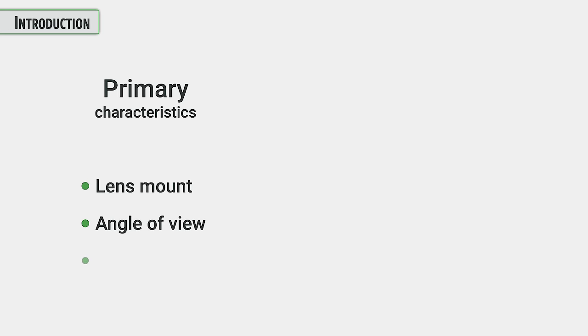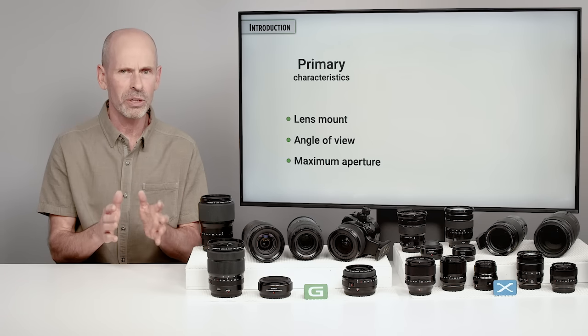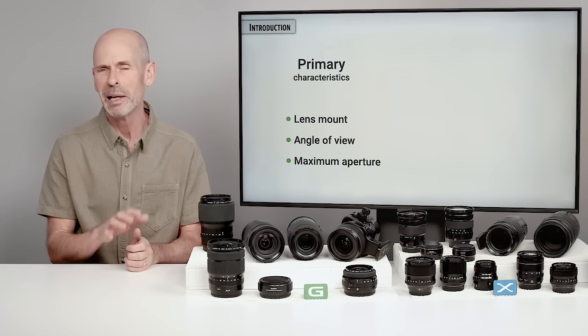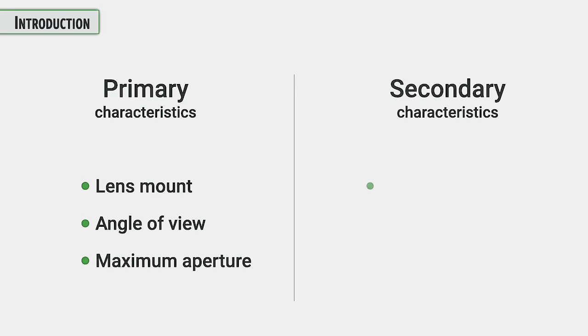If you are new to photography, the primary things you want to look for in a lens are, first off, does it have the right lens mount — is it going to work on my camera body? What is the angle of view and what's that going to do for me? What's the maximum aperture? Once you know these three characteristics, you can start putting that lens into a certain category of what it's good for.